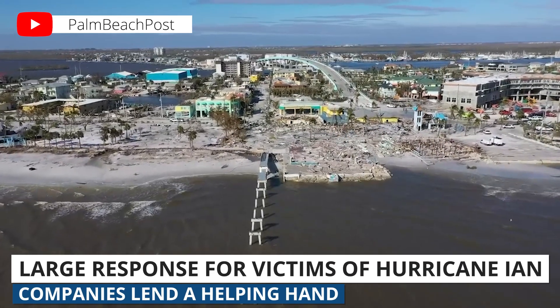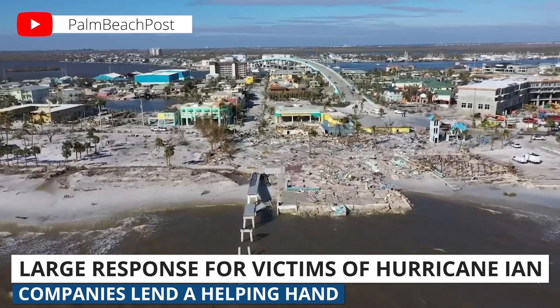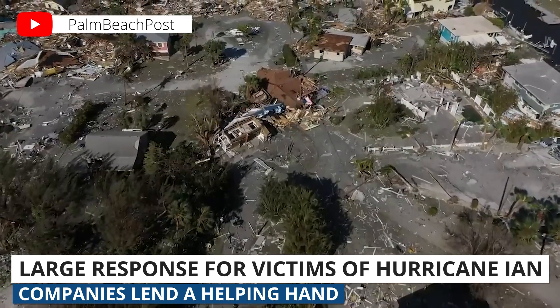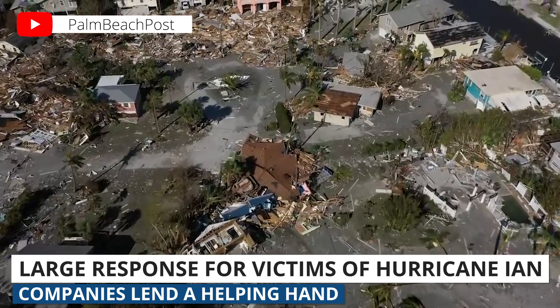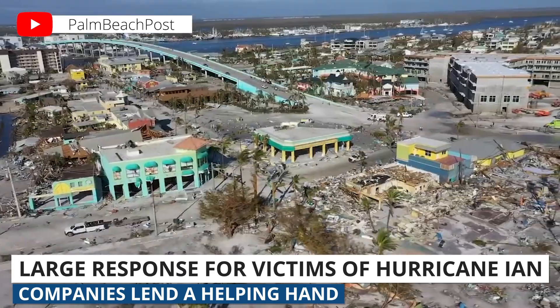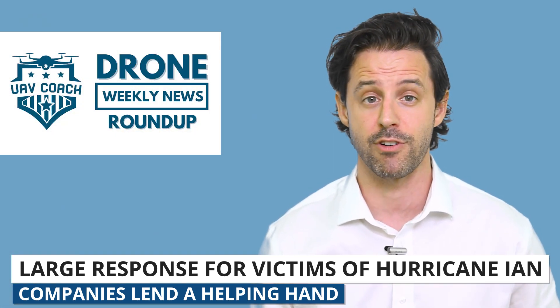Last week, Hurricane Ian wreaked havoc across western Cuba and the southeast United States. In the state of Florida, it's being reported as the deadliest storm since 1935, with over 100 deaths confirmed and tens of thousands of folks displaced from their homes. Several drone teams responded to the disaster, and I want to highlight some of those efforts.